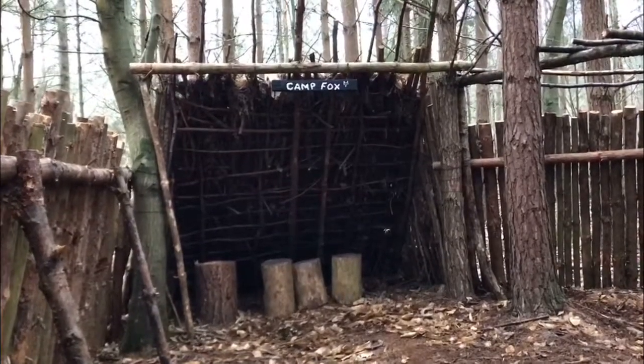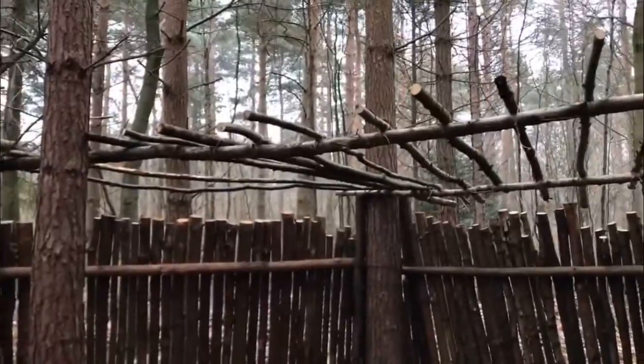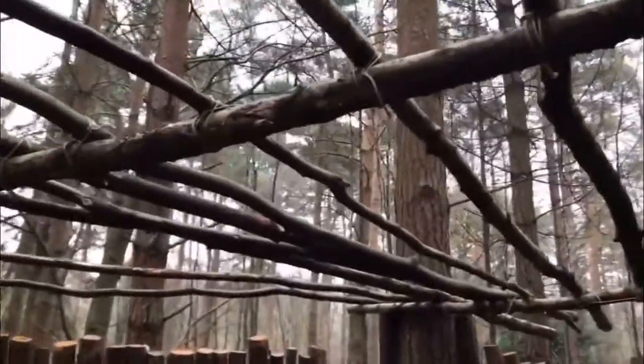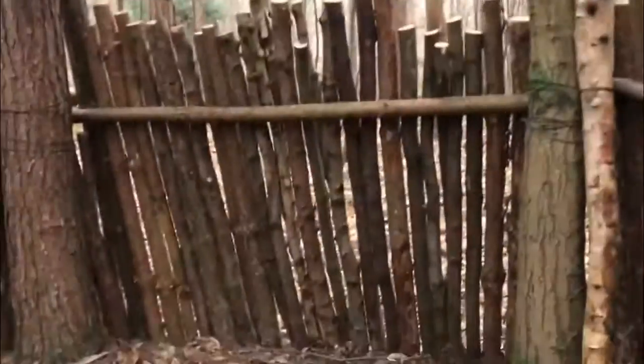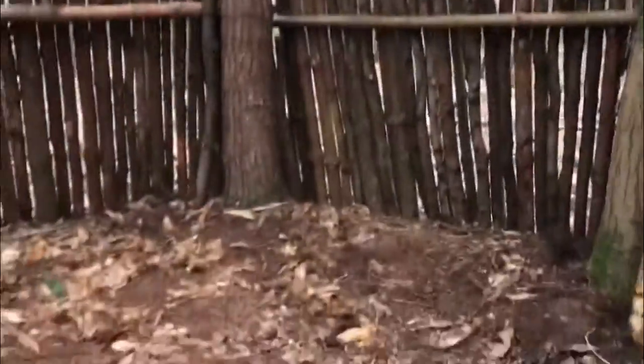We're completely done now, we've left no trace, we've packed up. As you can see, we've done the roof and it looks really good. We're gonna put some tarp over the top so it's all waterproof, with a little bit going down the sides as well. Now we've got a shelter under here for when we're cooking and sleeping and stuff.